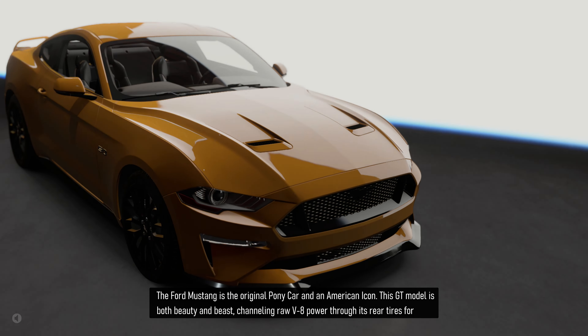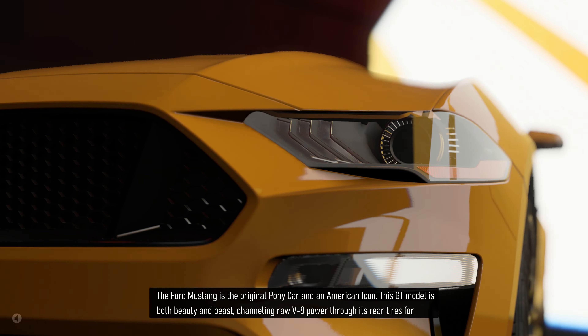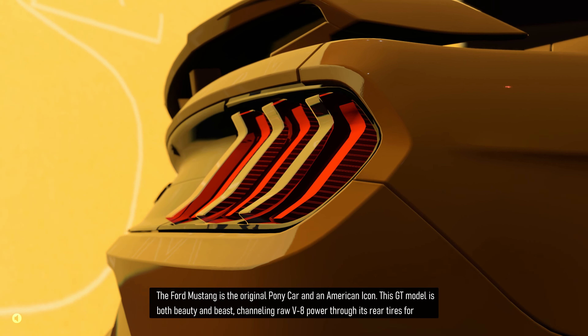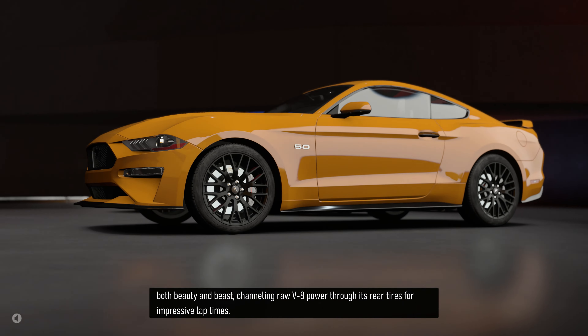The Ford Mustang is the original pony car and an American icon. This GT model is both beauty and beast, channeling raw V8 power through its rear tires for impressive lap times.